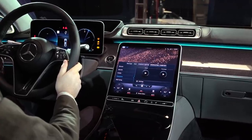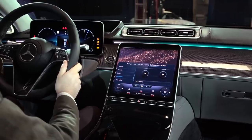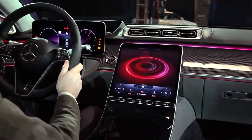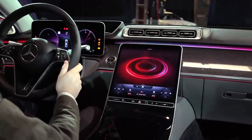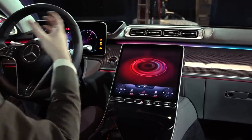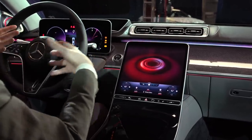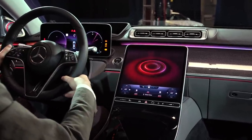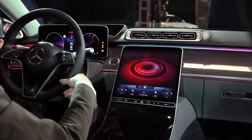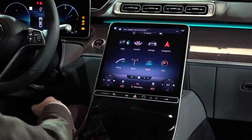Energizing Comfort makes an appearance here as well, and it's activated by voice control. 'Hey Mercedes, turn on Vitality.' — 'I'm starting the Vitality program.' The program includes massage functions, ambient lighting, and audio — it really helps lift your spirits on a long trip. You can also use natural speech like 'Mercedes, I'm feeling tired,' and she'll recommend a rest stop but turn on Vitality for you while you're on the way.